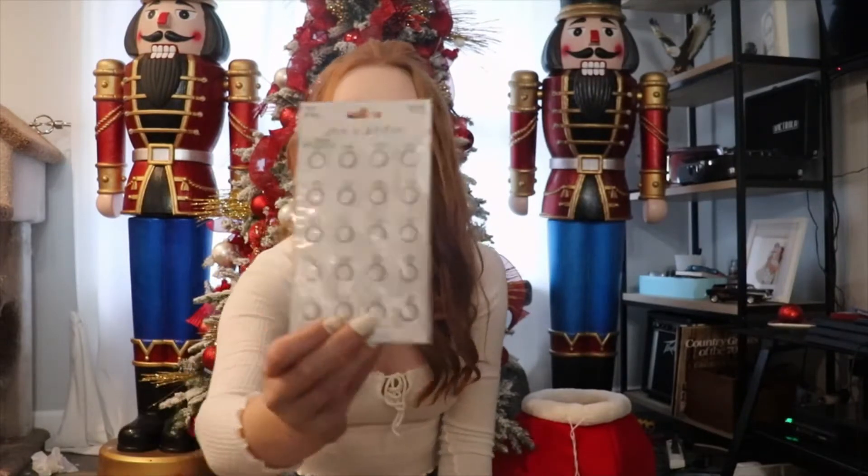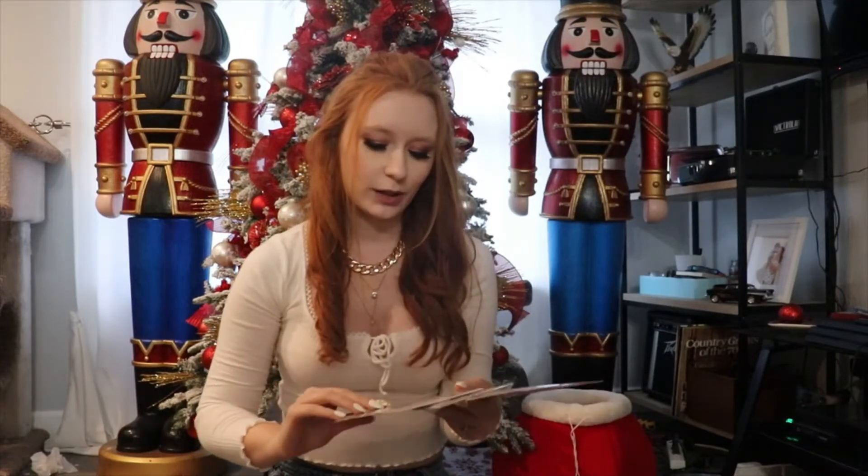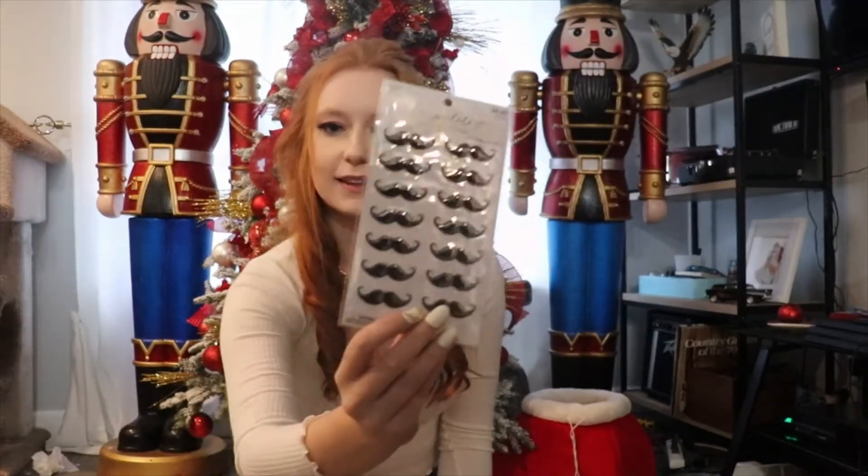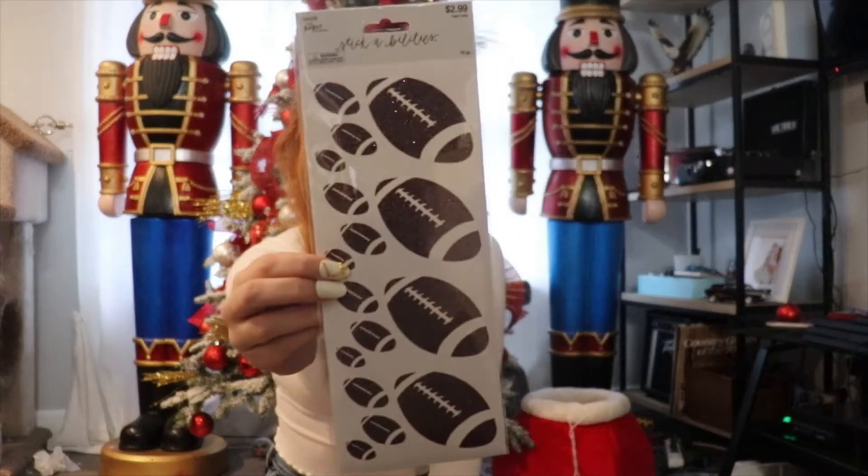I bought a few packs of stickers — my original reasoning behind going to Hobby Lobby was to get stickers. I didn't have much luck in the wedding sticker category; they didn't really have what I was looking for. But I found these cute little popcorn stickers, and I picked up this pack that has an engagement ring on it — super cute for bachelorette party invitations. For the groomsmen I picked up these plain stickers and also the sparkly ones, which are a little bit bigger. I also got some football stickers. That's everything I got from Hobby Lobby.